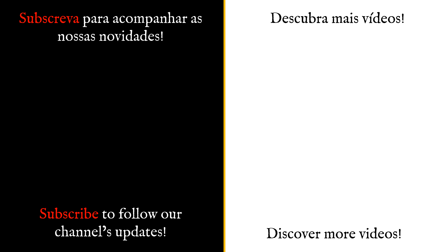Muito obrigado por ter vindo conosco à Descoberta de Portugal. Se gostou do vídeo, por favor clique em Gosto e subscreva o canal para acompanhar as nossas novidades.